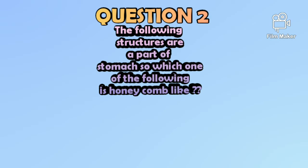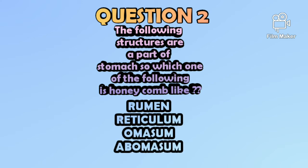So the second question is: the following structures are parts of the stomach — which has a honeycomb-like appearance? The options are: rumen, reticulum, omasum, or abomasum.